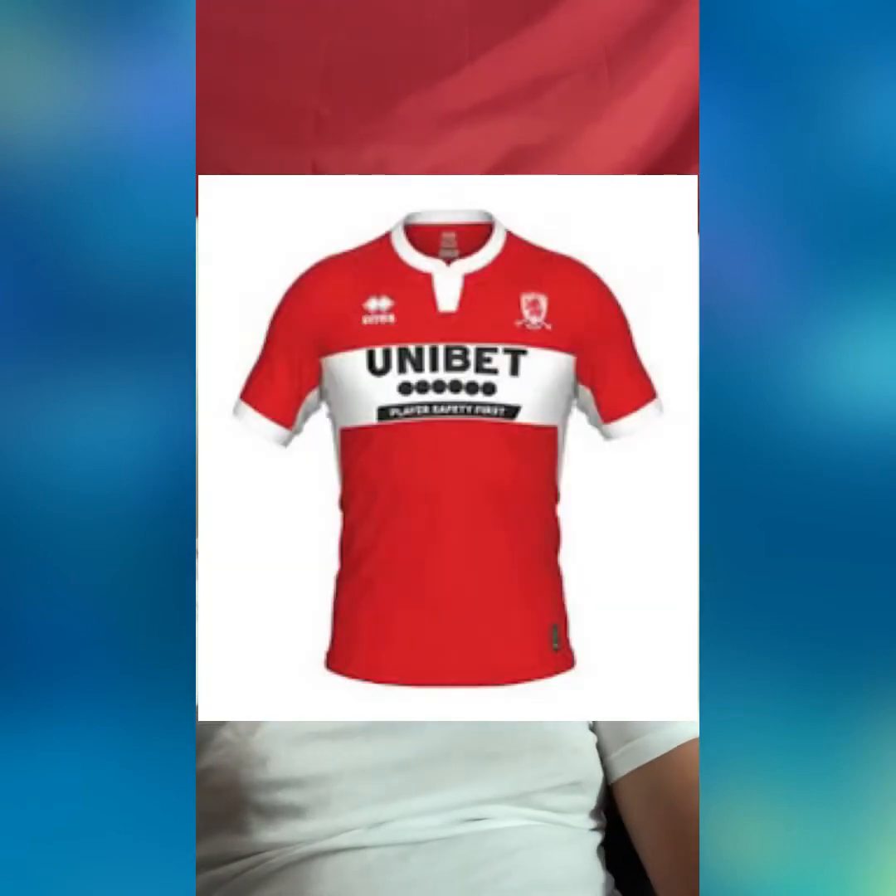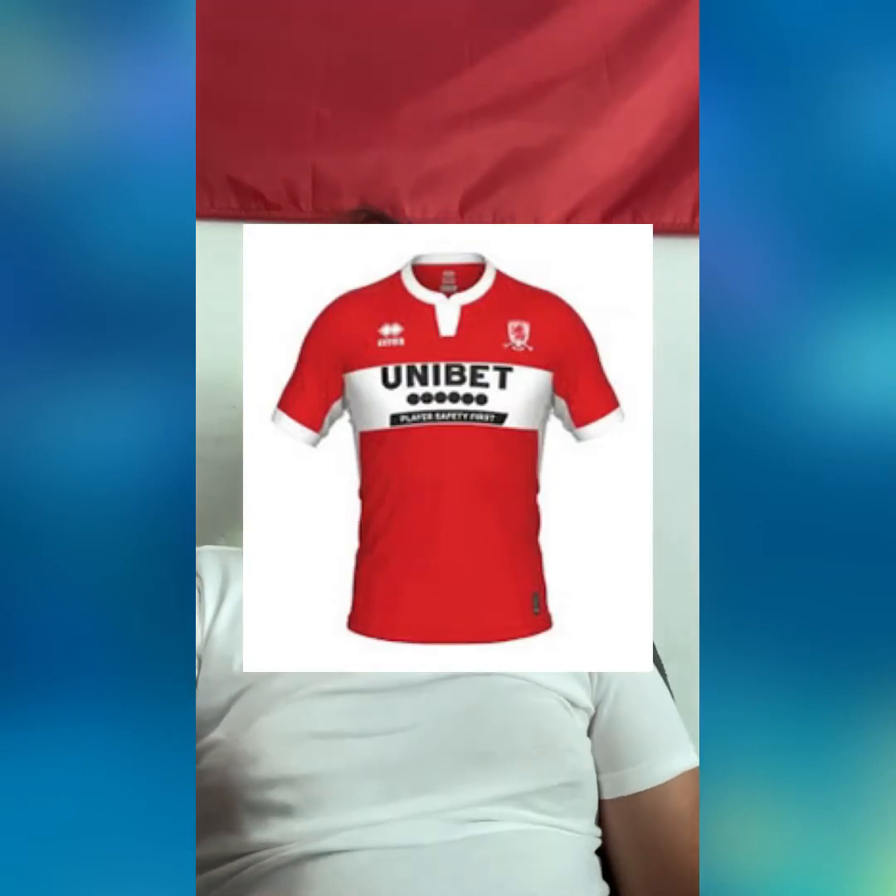Now moving on to Middlesbrough. You have the sponsor completely making the whole section of the kit white and ruining the Middlesbrough red. I don't like that color sticking all the way up to the neck — it looks really awkward. Middlesbrough's sponsors have ruined their kits for years now, three straight years with this awful idea. Used to be 32 Red, and now it's Unibet. It looks completely awful. Middlesbrough: 18th place.